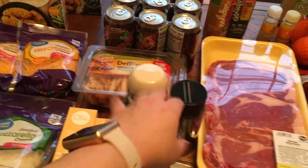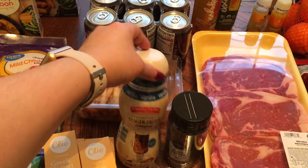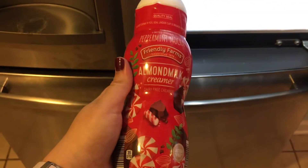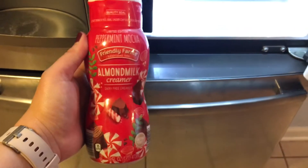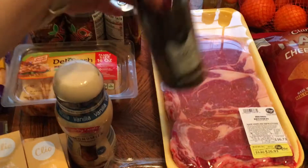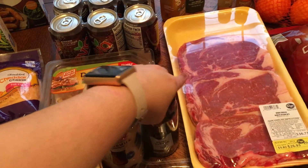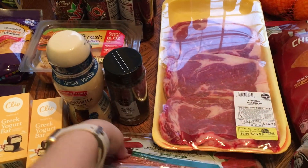I got almond milk vanilla creamer — last week I got a peppermint mocha creamer but my husband said it sounded nasty, so this vanilla one is for him and the peppermint mocha is for me. I also got some black peppercorn — just a refill for my pepper grinder, which you've probably seen in my what's-for-dinner videos.